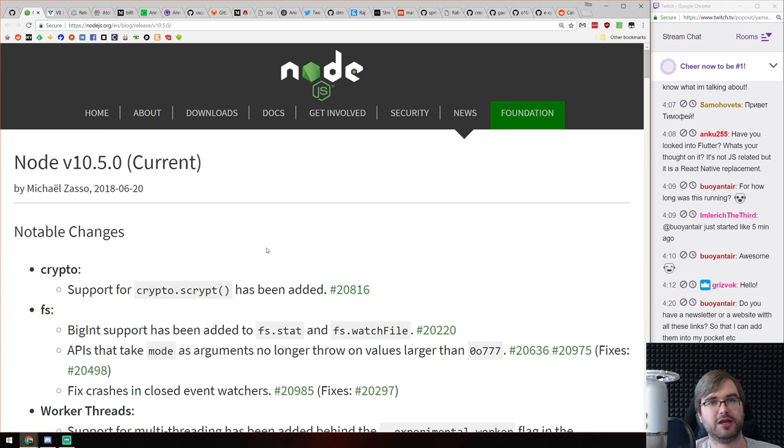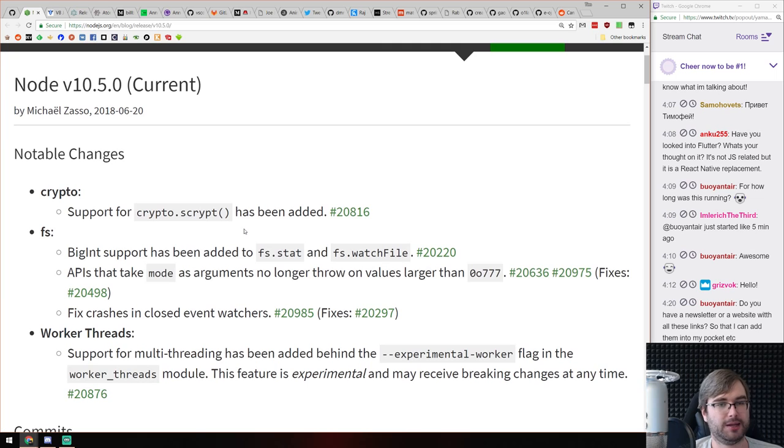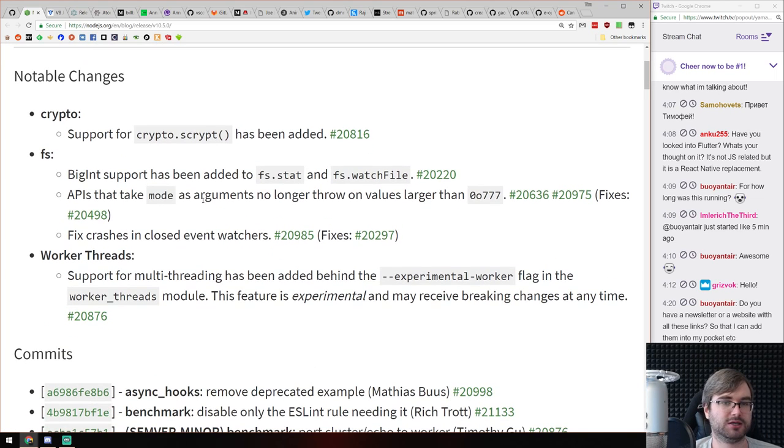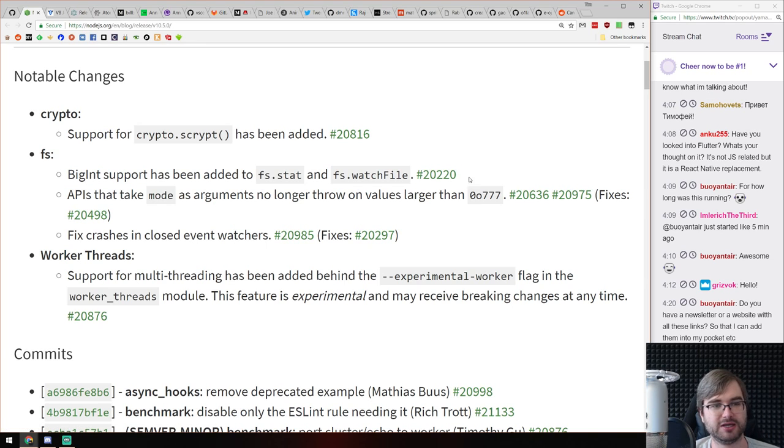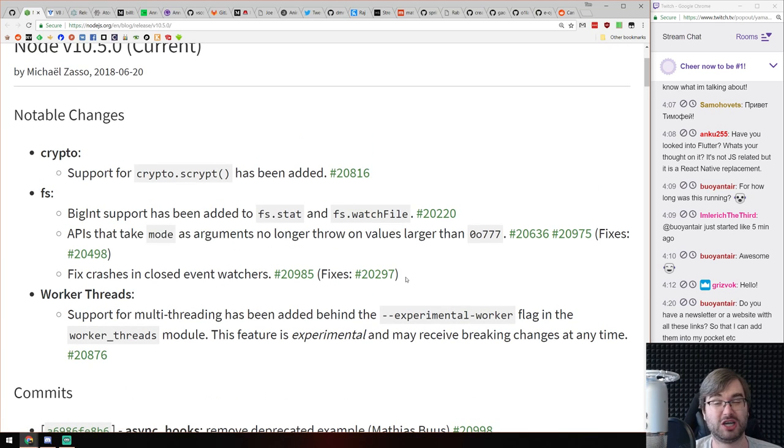Now the releases section. First, Node version 10.5 — they keep adding BigInt support to different APIs. The major highlight is worker threads, which have been merged into master and are now behind the experimental worker flag. You can actually have worker threading in Node.js now, though it's experimental so it may receive breaking changes at any time. Be careful if you use it, but do play around with it.